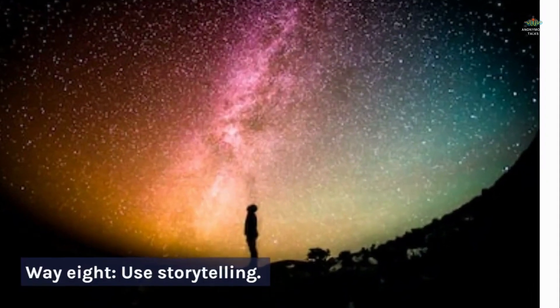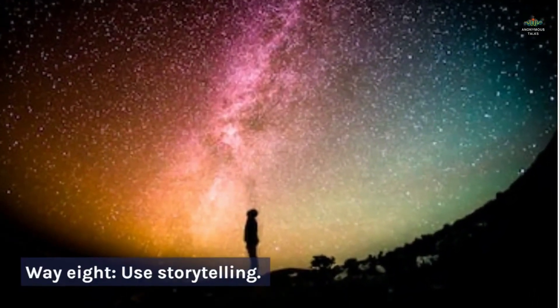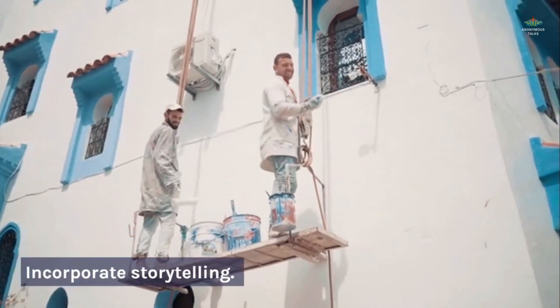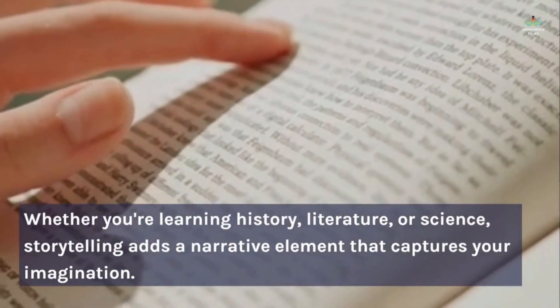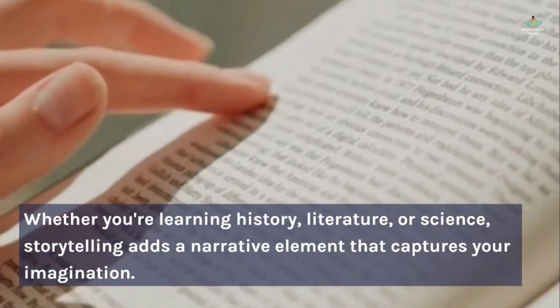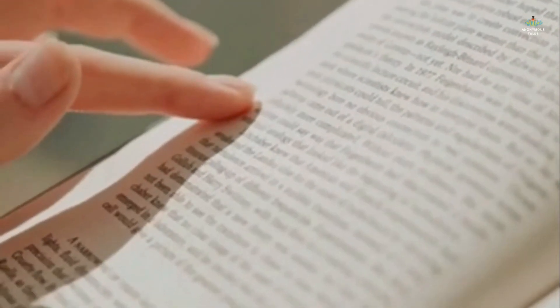Way 8: Use storytelling. Incorporate storytelling. Whether you're learning history, literature, or science, storytelling adds a narrative element that captures your imagination.